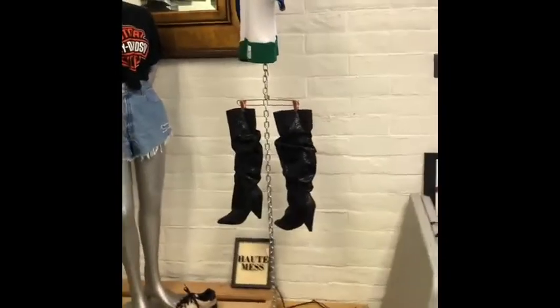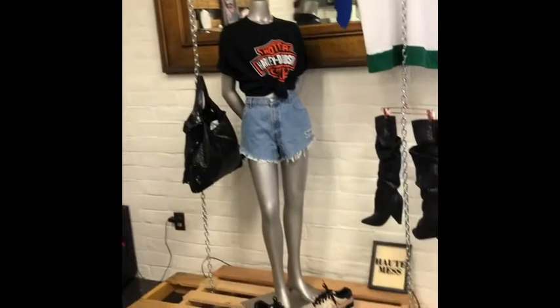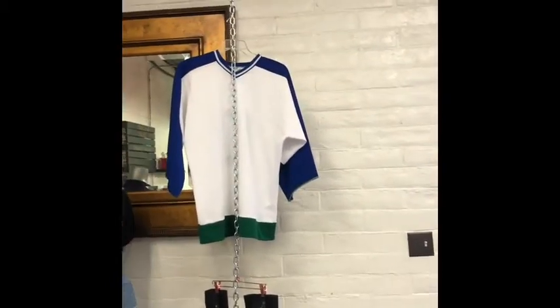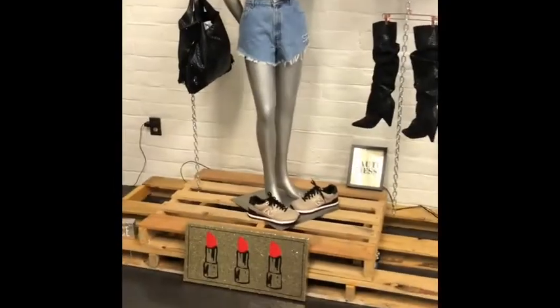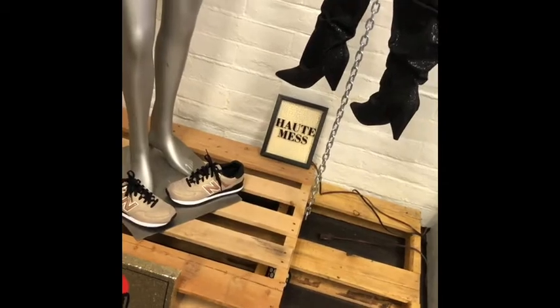Another display here — I just hung these chains up this past weekend for my grand reopening. I had them up last year at a pop-up shop I was at for 30 days downtown Indianapolis. I saw that somewhere while looking for inspiration, loved it, and wanted to bring it here. These are wood pallets — all free from my old job, got them out of the trash, sanded and stained them.